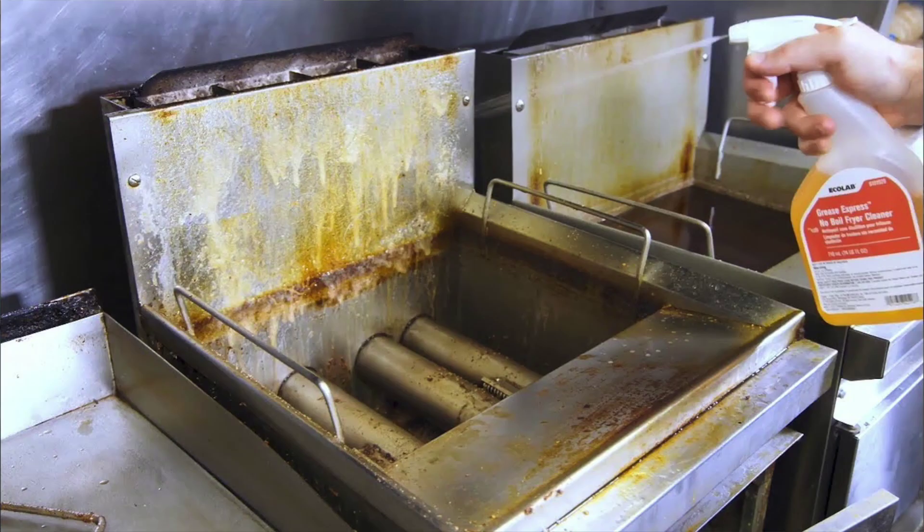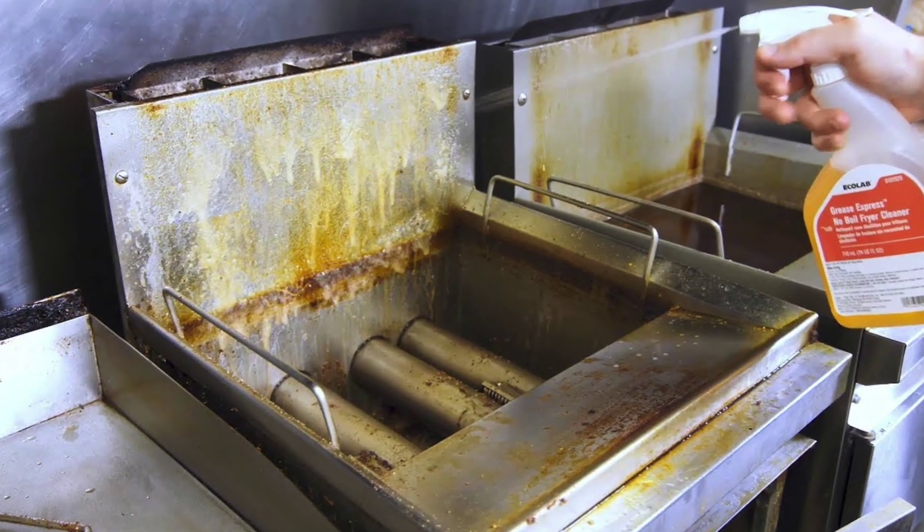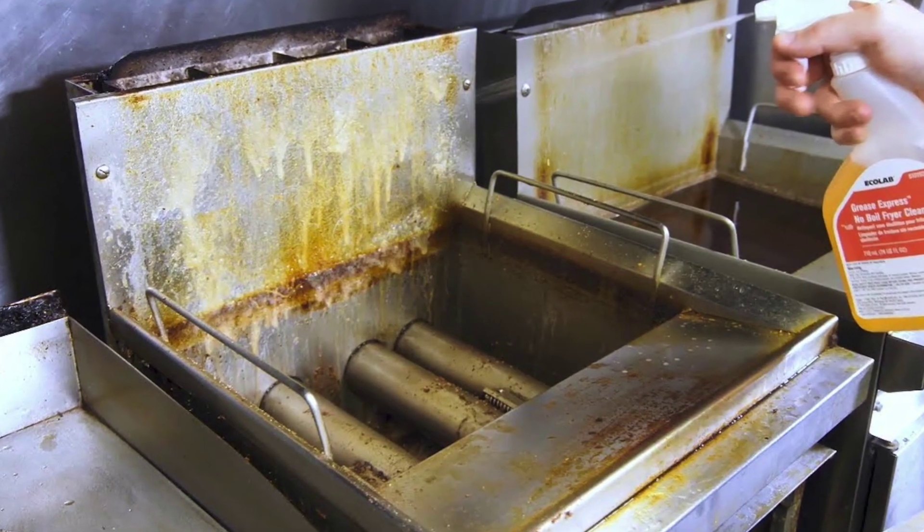We all know you clean the oil in your fryer, but if you've taken a look on the outside, grease typically builds up on the outside of those and provides a great food source for rats. Make sure you scrape it down and clean it every day.